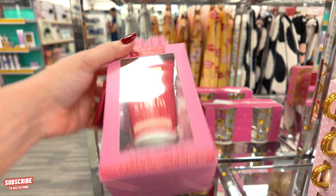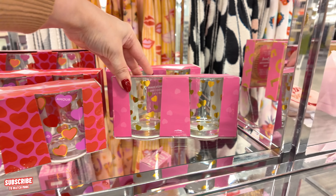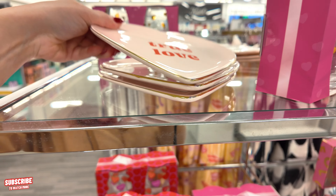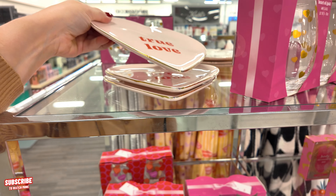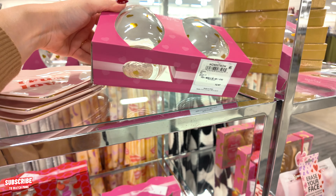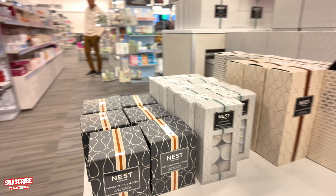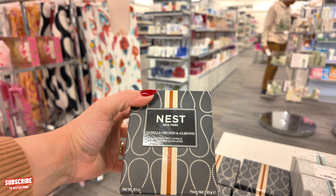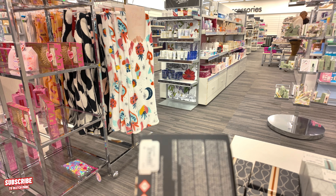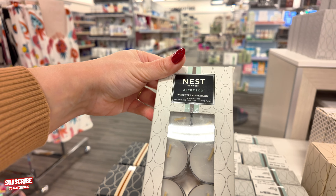This little foot cream is $8.97. They also have those cups in this color with the gold — this one says XOXO Amour. They have these little plates in a light blush pink color, and these round ones here — Heart of Gold wine glass, set of two, for $12.97. They have your Nest-scented candles here — Vanilla Orchid and Almond — $27.97 for these. These little white tea and rosemary refillable candles are $15.97.